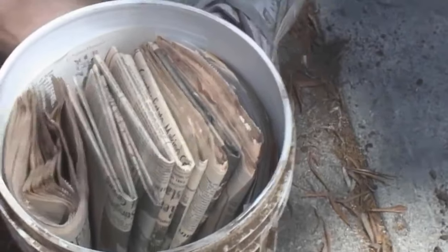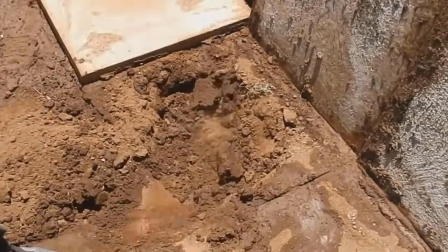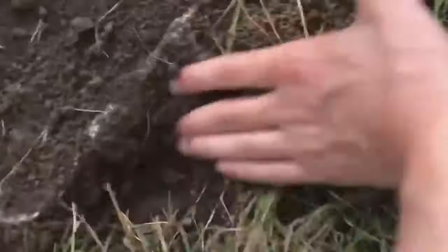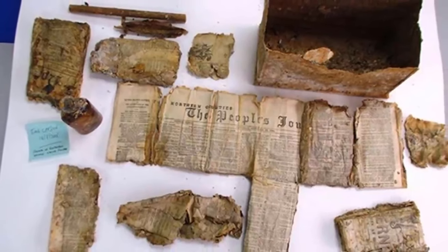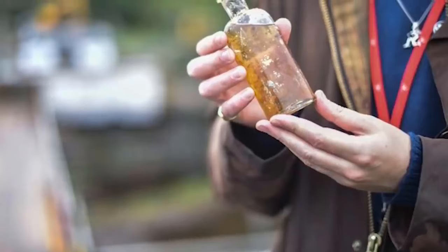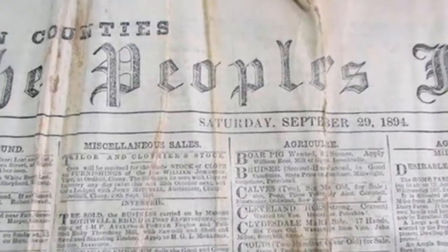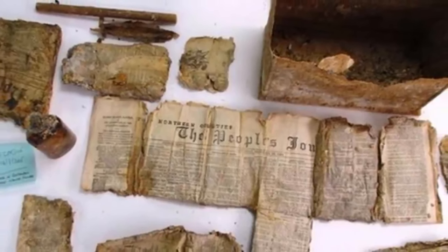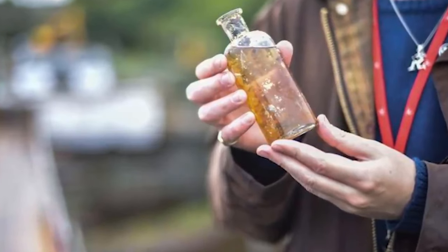A 126-year-old time capsule was uncovered by construction workers in the Scottish Highlands hamlet of Kengasey in 2015. The shoebox-sized capsule appears to have been buried on purpose, with a September 1894 newspaper inside to establish the date. A bottle of whiskey and a parchment scroll were also present. Because the whiskey bottle is still sealed, it's theoretically safe to drink, but no one has tried it yet. The capsule was located beneath an old bridge that was being replaced at the time of discovery, and the find dates to an even older bridge that once stood on the site — used by horses rather than cars. It's an enthralling glimpse at the lives of ordinary workers in Scotland's past.